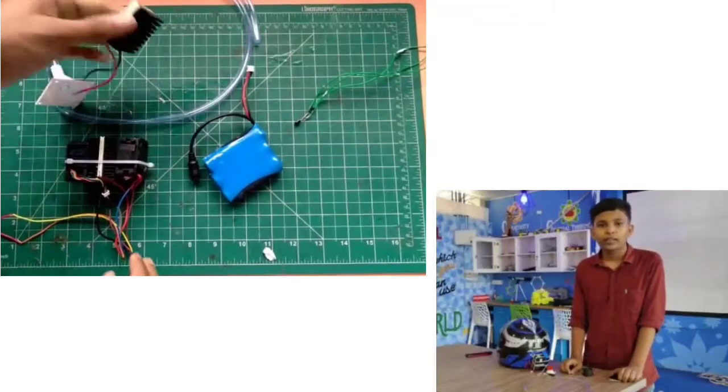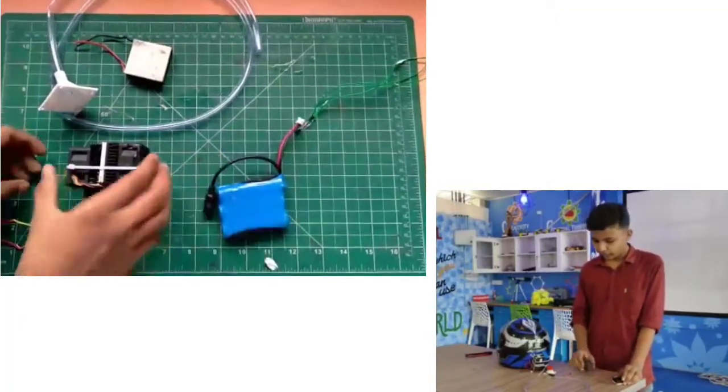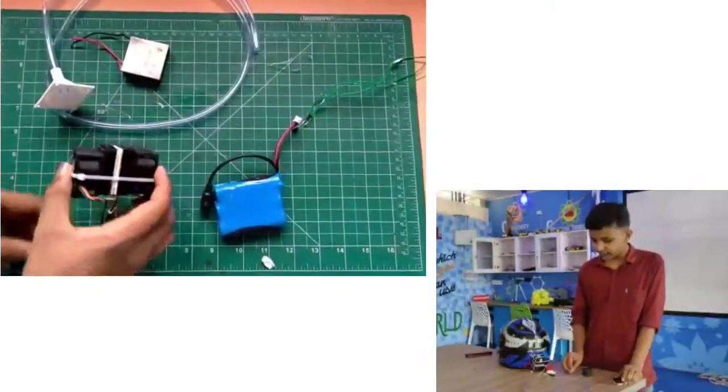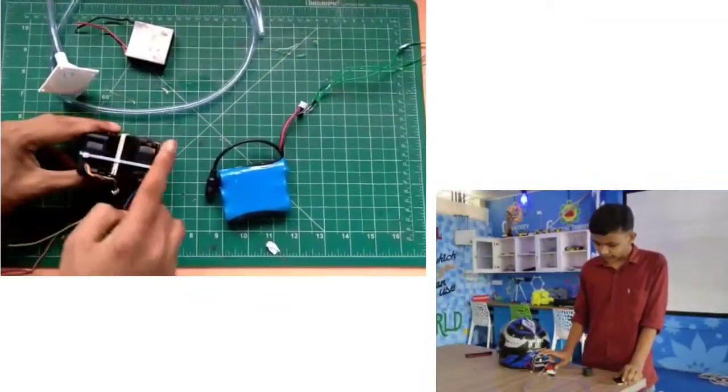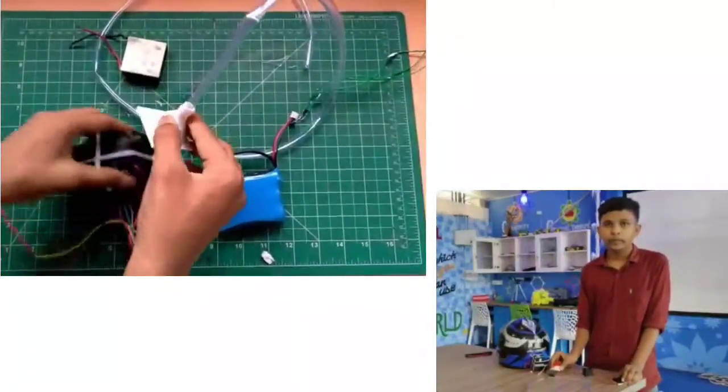The materials we used for it are: a 20R module with heat sink, 2 mini fans, a temperature sensor, a heat rechargeable battery, a tube, and 3D print connectors.